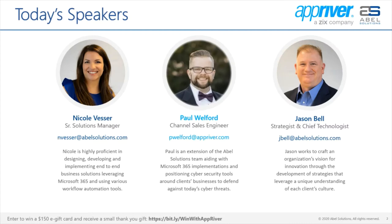Paul specializes in email security, compliance, and productivity solutions to help customers stay safe against an ever-growing list of cyber threats. Jason Bell is the strategist and chief technologist at Able Solutions. He is an expert in the design and delivery of high-performance information technology infrastructures and applications that address complex business solutions, and is passionate about partnering with organizations to craft unique solutions to meet their individual needs. We will be giving away a $150 Amazon e-gift card at the end of this webinar to someone who has joined us live today.